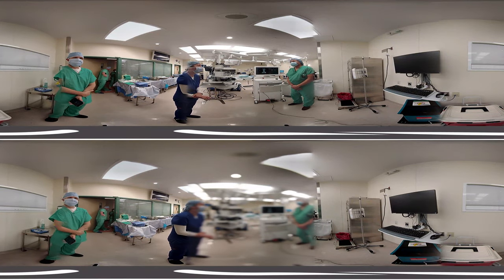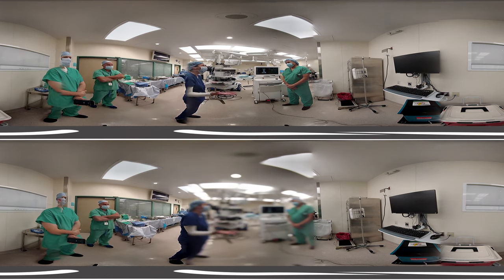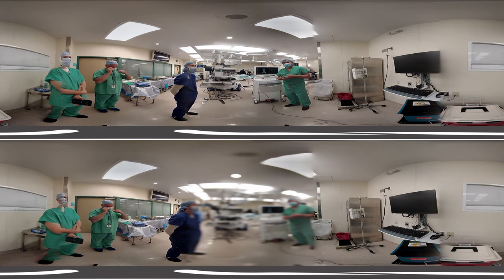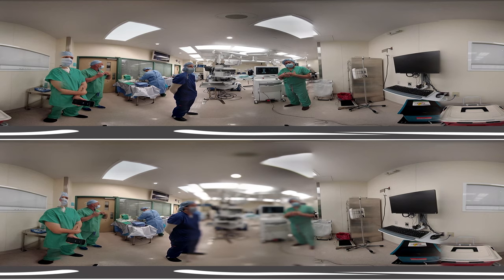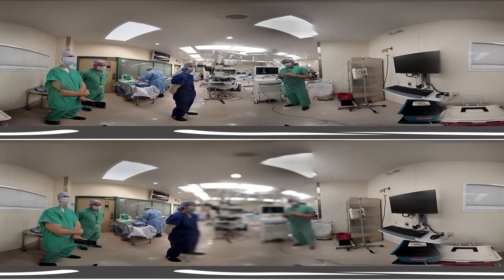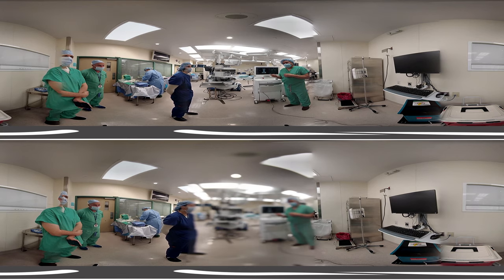We're in the operating room with Dr. Torres. He introduced himself as a fellowship-trained brain and spine neurosurgeon who does complex cranial and spine procedures. Today's patient has a cancer that has spread to his spine and will need surgery to repair it. The patient has significant back pain, weakness in his legs, numbness, and difficulty moving. In addition to the surgery, they will biopsy the tissue to confirm it is the same cancer found in other parts of his body.